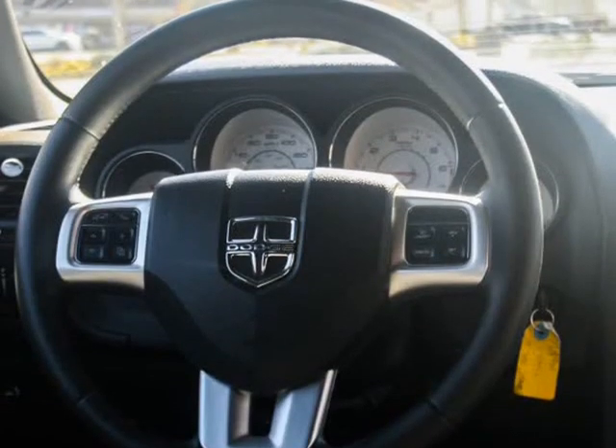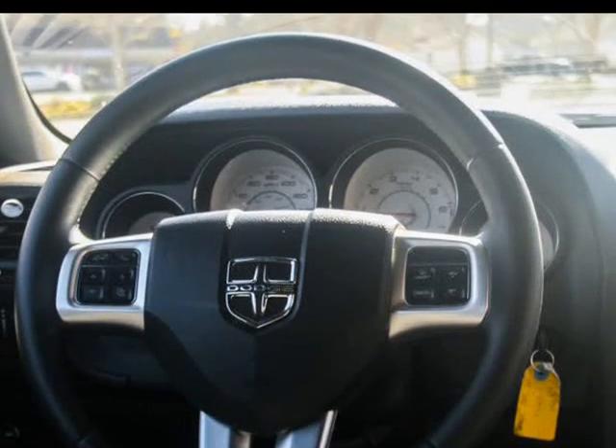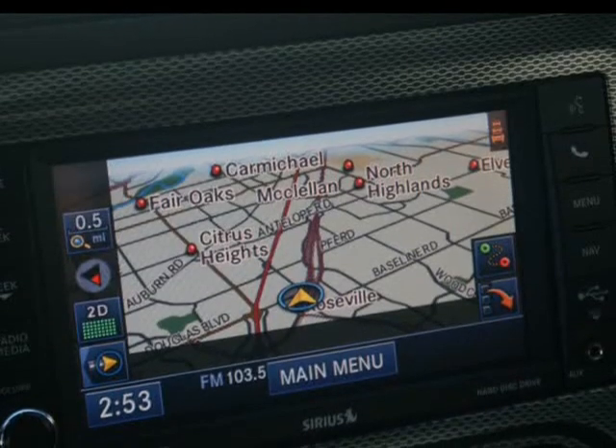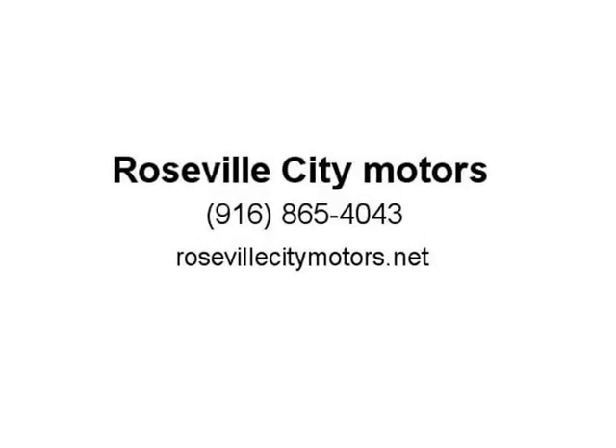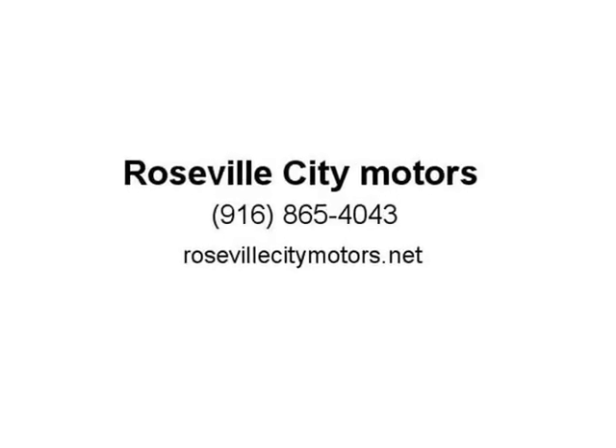A throwback to classic muscle cars of the past, this 2014 Dodge Challenger is an exciting, uncompromising vehicle that is a blast to drive. Its large, dynamic styling is gorgeous and full of swagger, and its engine rumbles with power. For those looking for a stylish, aggressive two-door coupe, the Dodge Challenger is a great choice. There are a number of...